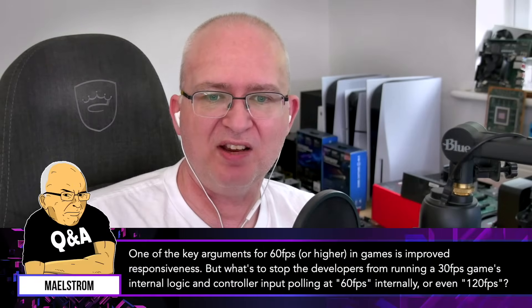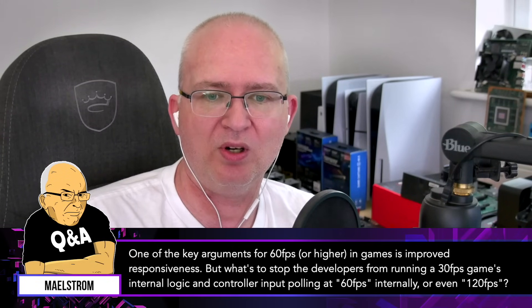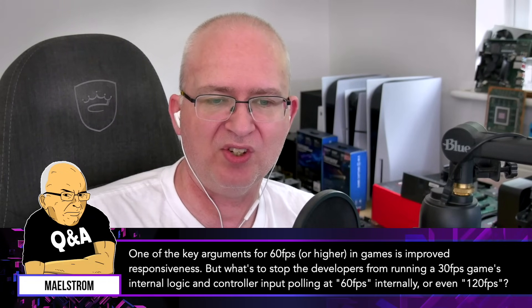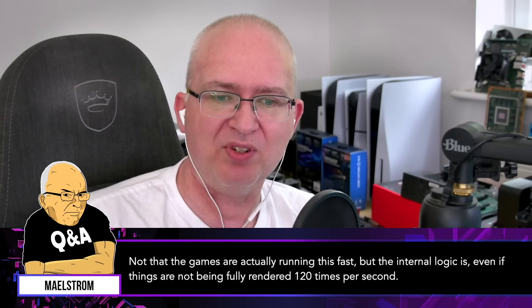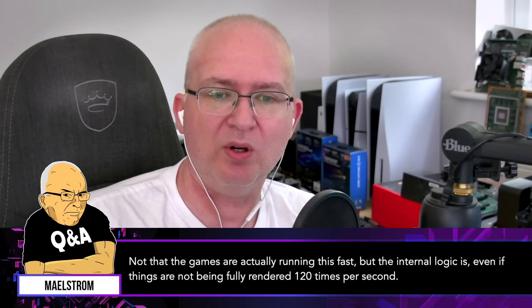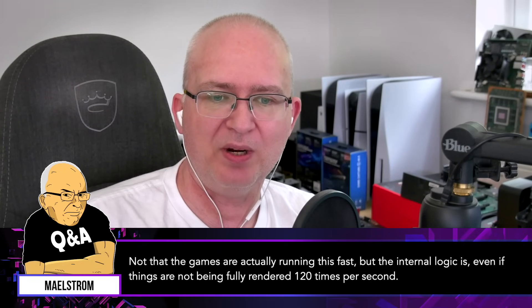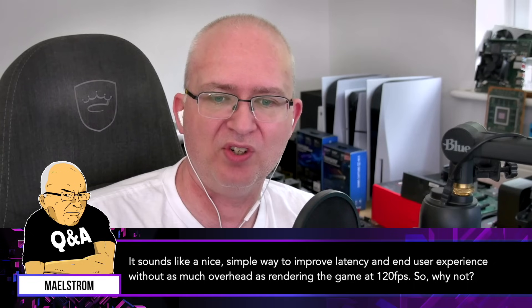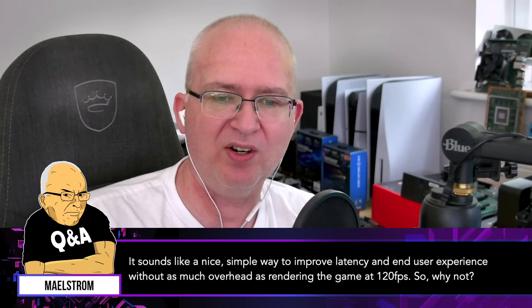One of the key arguments for 60 FPS or higher in games is improved responsiveness, but what's to stop developers from running a 30 FPS game's internal logic and controller input polling at 60 FPS or even 120 FPS internally? Not that the games are actually running this fast, but the internal logic is, even if things are not being fully rendered 120 times per second. It sounds like a nice simple way to improve latency and the end user experience without as much overhead as rendering the game at 120 FPS. So why not?